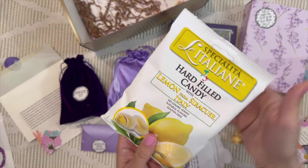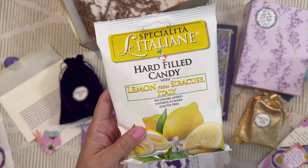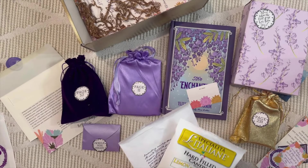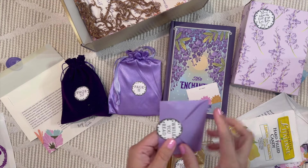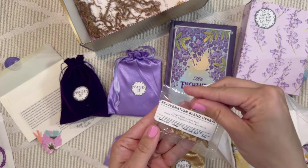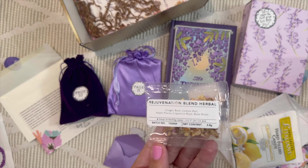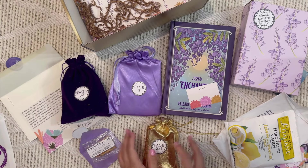Inside the treat bag — lemon hard-filled candy! I love everything lemon, so this is perfect for me. And then another treat: a beautiful little envelope containing a loose-leaf rejuvenation blend herbal tea — ginger root, lemon peel, apple pieces, licorice root, and rose petals. What a fun blend — I'm excited to try that.